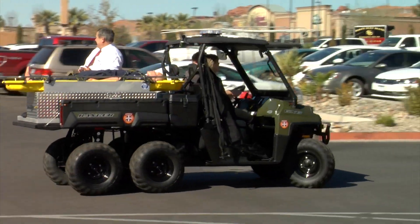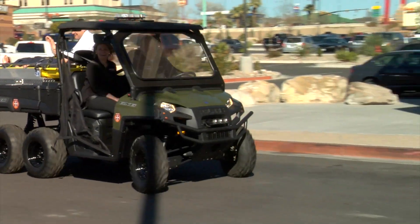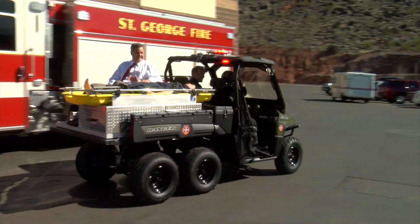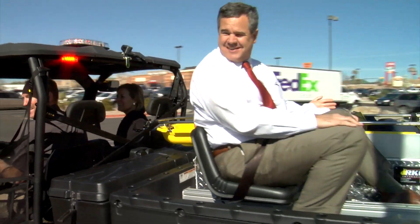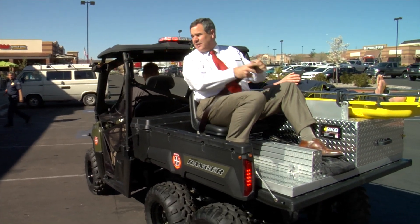Local Firehouse Subs franchise owners Hawley and Andy Juergensen took to the road for a test drive. Then the mayor climbed aboard for a test of his own. He noted he liked the passenger seat in the back, and said it's a good vehicle and they're sure thrilled to be able to have it.